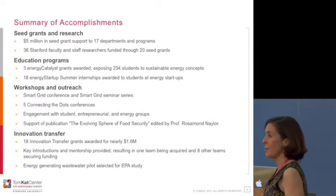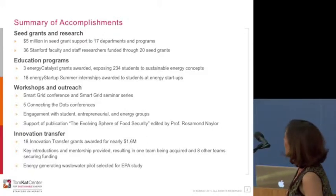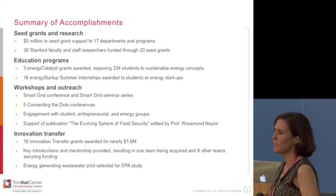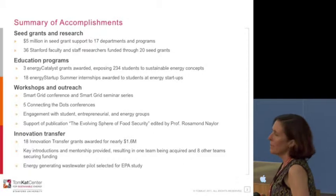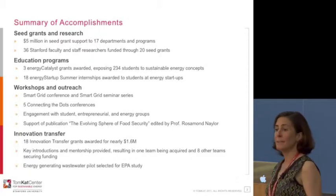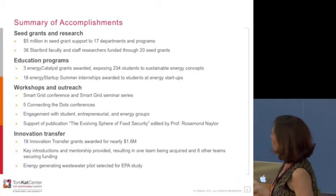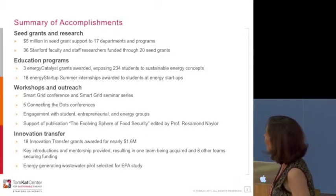We also give a lot of research grant money out to faculty, and therefore their students and postdocs here at Stanford. We've given out almost $5 million in research seed funding over the last six years. You may find yourself working on a project that's getting Tomcat Center funding. We have various educational programs, including grants for courses.